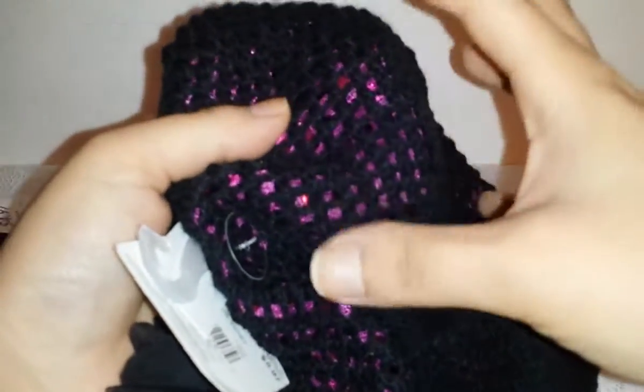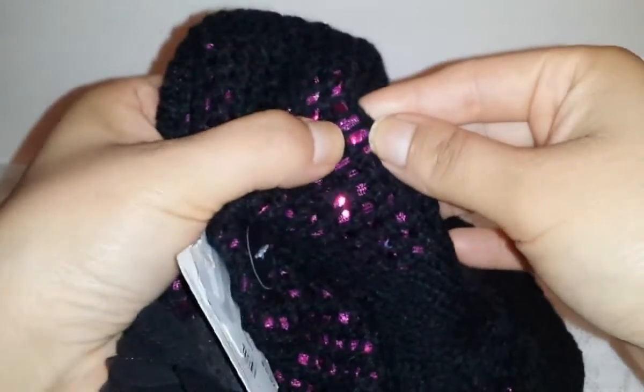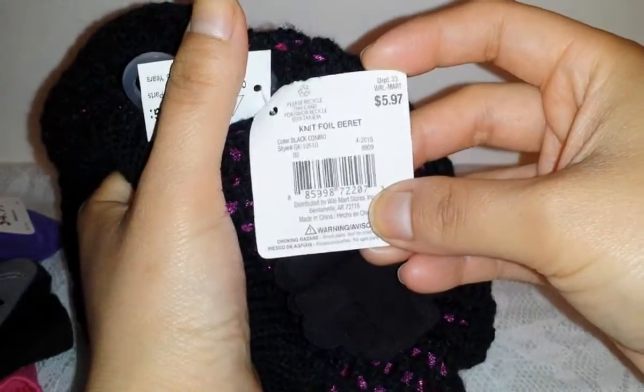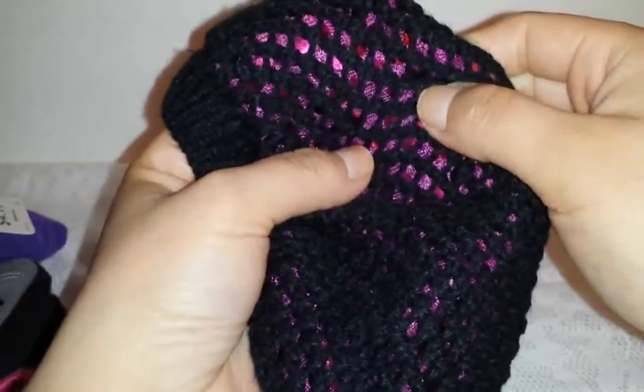Also on clearance they had this cute little knitted beret. It's black but inside it has a hot pink fabric with sequins — really sparkly — and she loves sparkly stuff. It has a little flower on it. It's called a knit foil beret. This was also $5.97 but on clearance for just a dollar. It looks really pretty and cute — a dollar, guys!